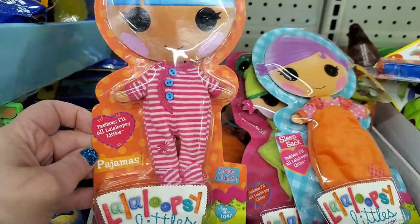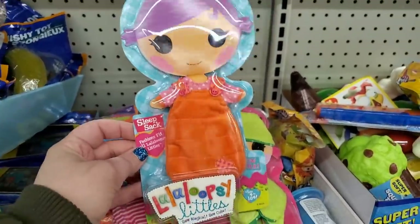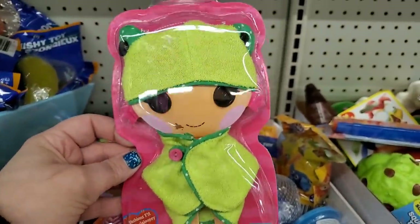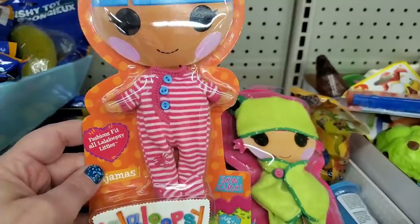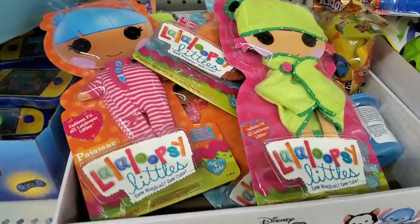La La Loopsie Littles — they have outfits including a pajama set, a cute sleep sack, and a frog outfit. These are outfits for your La La Loopsie Littles dolls and you can probably fit them on other dolls too.